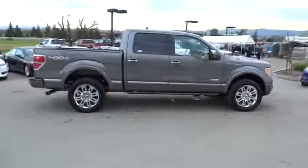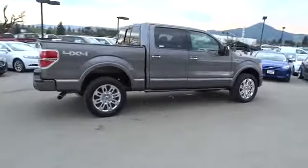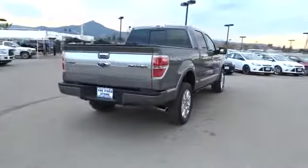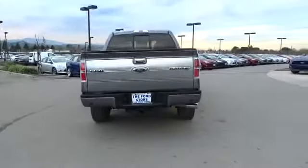Universal garage door opener, fog lights, electronic stability control, power windows, security system, rear window defroster, CD player, heated front seats, compass, trip computer, remote keyless entry, power moonroof.